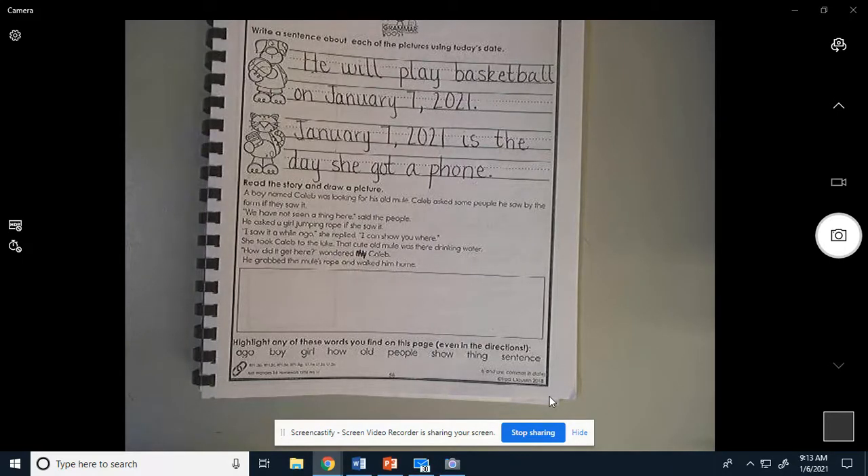Alright, last time reading it. A boy named Caleb was looking for his old mule. Caleb asked some people he saw by the farm if they saw it. 'We have not seen a thing here,' said the people. He asked a girl jumping rope if she saw it. 'I saw it a while ago,' she replied, 'I can show you where.' She took Caleb to the lake. That cute old mule was there drinking water. 'How did it get here?' wondered Caleb. He grabbed the mule's rope and walked him home.